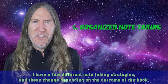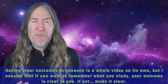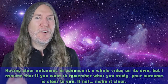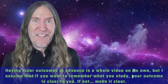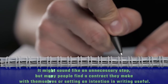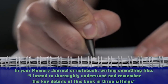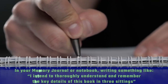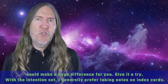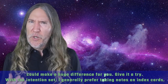Number four: organized note-taking. I have a few different note-taking strategies, and these change depending on the outcome of the book. Having clear outcomes in advance is important — if you want to remember what you study, your outcome should be clear to you. If not, make it clear. Many people find that making a written contract with themselves, or setting an intention in a memory journal, is useful. Writing something like 'I intend to thoroughly understand and remember the key details of this book in three sittings' could make a huge difference.